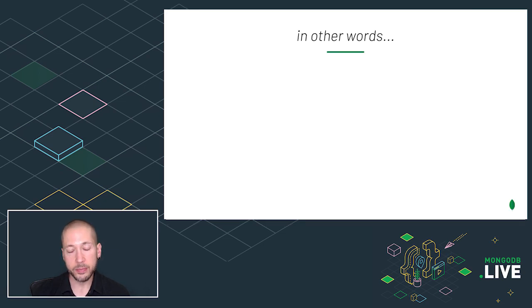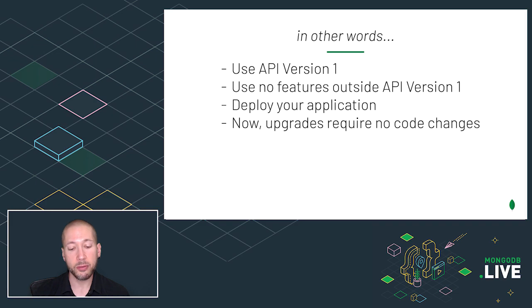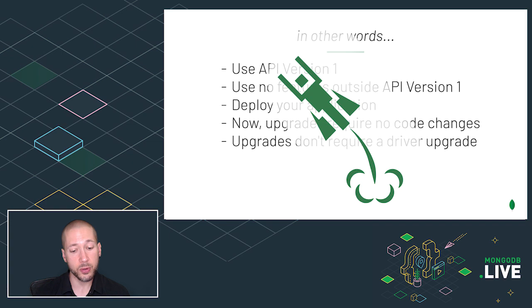What does that mean? It means you should use API version 1. You should restrict your application to the commands and features in version 1. Then you can deploy your application, and from now on, upgrades will require no code changes or driver upgrades.